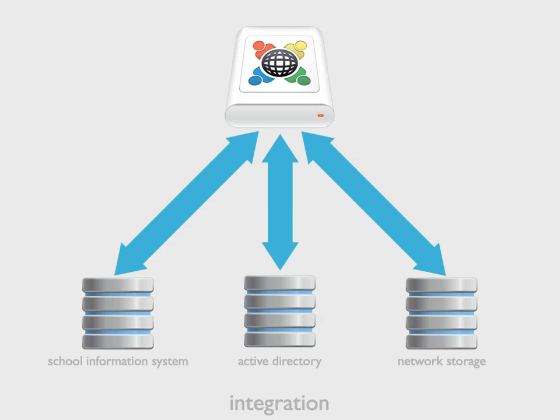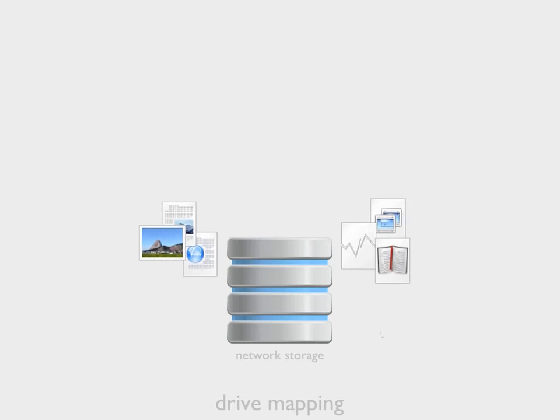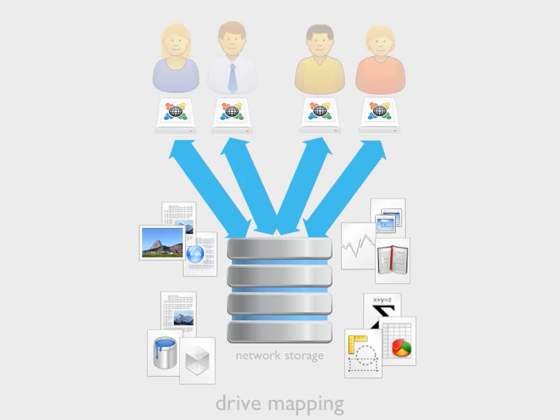We assume you already have lots of learning and teaching content, and it doesn't make much sense to have this located outside of a system that is designed for sharing and collaboration. School eLockers will integrate with your network-based storage to map personal eLockers to personal home directories. With drive mapping, users' documents are immediately available within School eLockers, removing the need for users to spend time uploading files. This works for shared eLockers and network shares too.